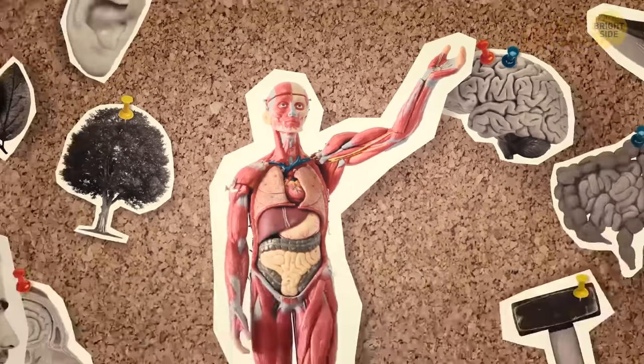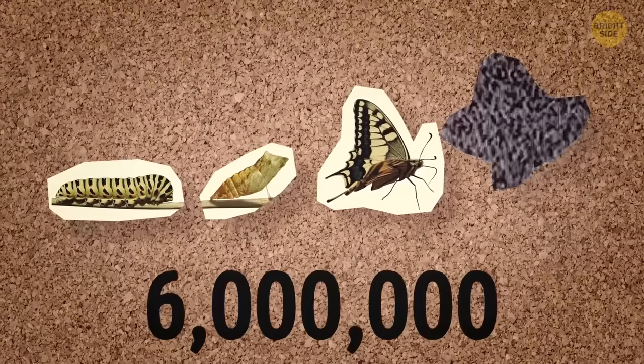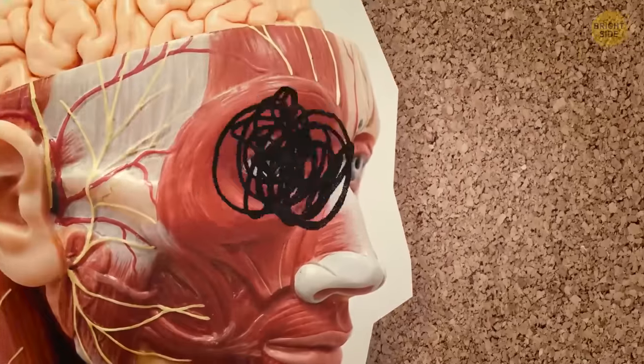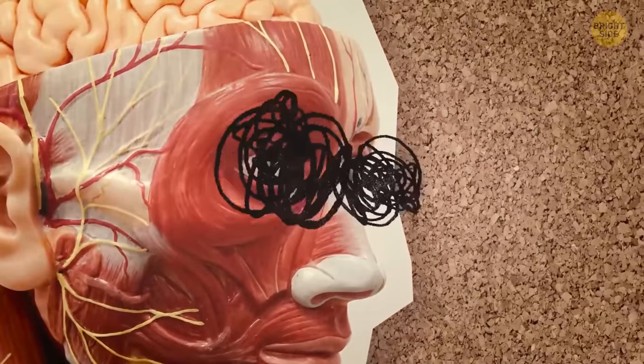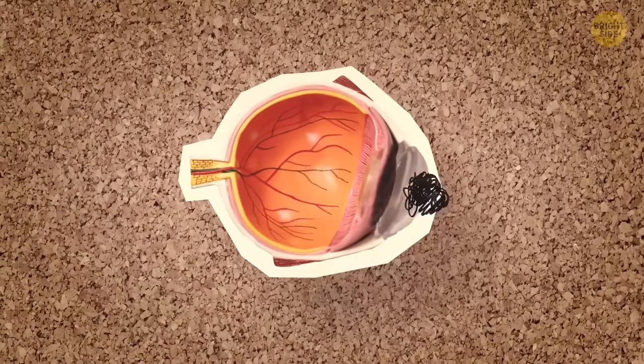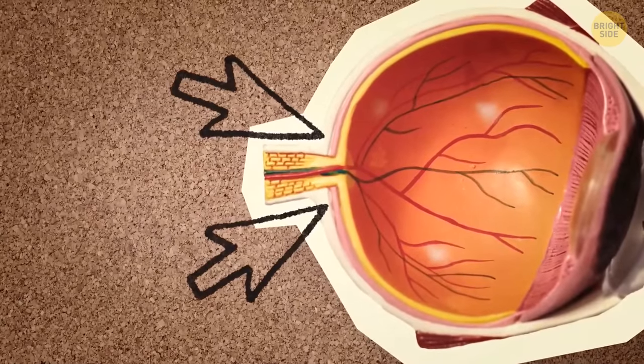Human beings have been evolving for 6 million years, but we're still not perfect. It turns out that our bodies have a bunch of design flaws. First of all, human eyes have tiny blind spots. Such a spot is about the size of a pinhead. It's located at the point where the optic nerve passes through the surface of the retina at the back of the eye.